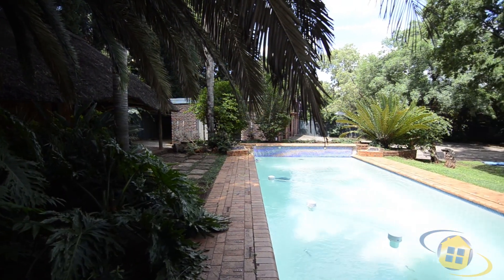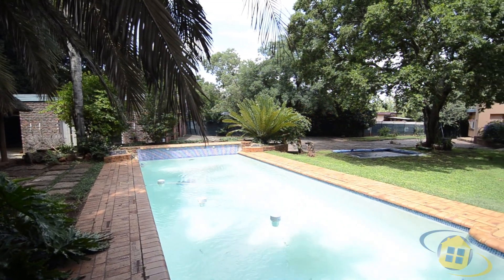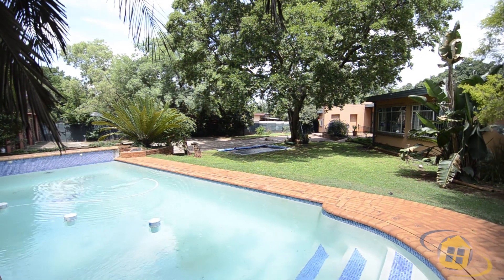This home offers everything a family could wish for. Imagine your children playing in the garden and family meals enjoyed in the dining room. Contact the agent today to make this stunning property your new home.